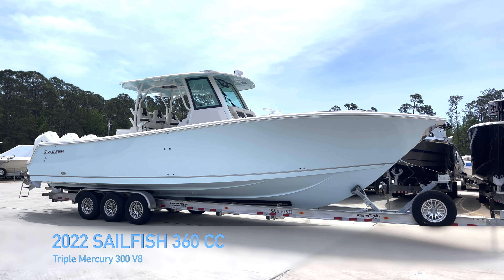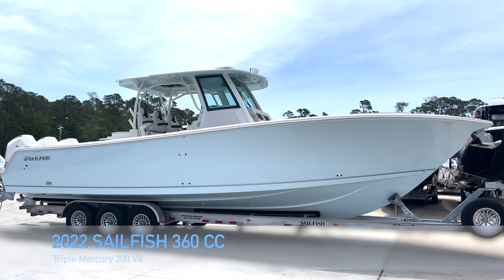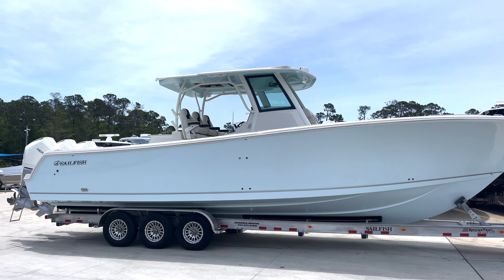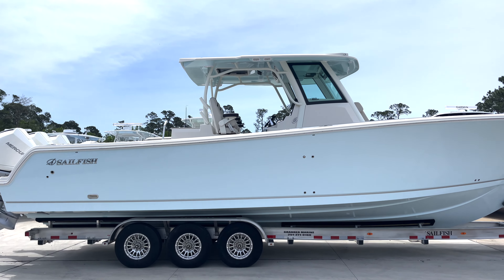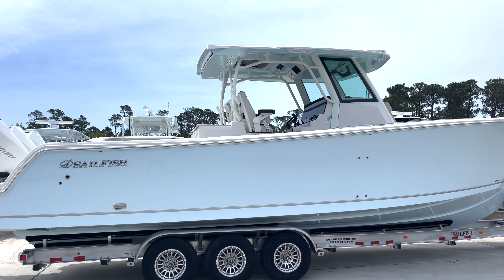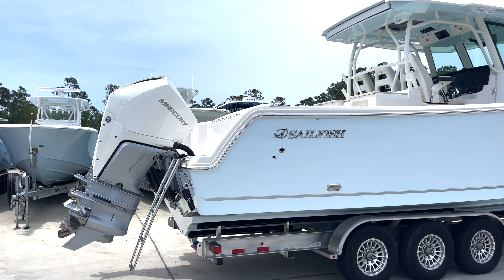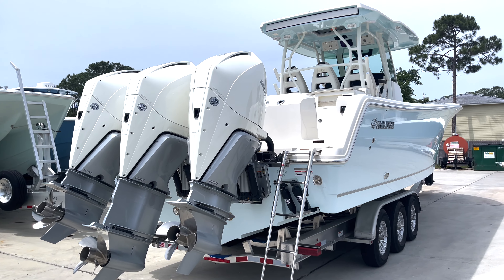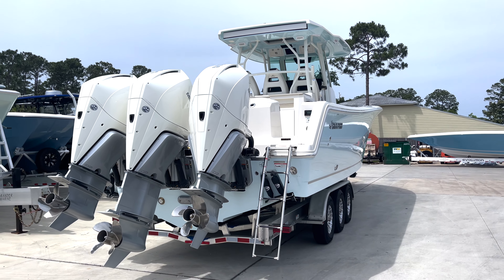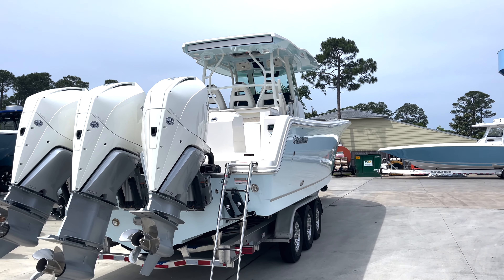Today we're doing a walkthrough of our brand new 2022 Sailfish 360CC. This one's powered by triple Mercury 300 V8 motors. It's got an ice blue hull with the underside of the hard top color matched to the outer sides of the hull. We loaded this one out — it's got Mercury JPO joystick, rear shade. It has the leaning post with the grill and fridge option. This thing is absolutely loaded. We're going to hop up in here and check out everything it comes with.